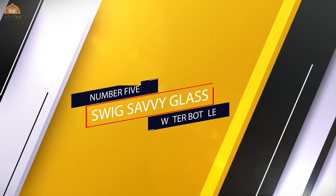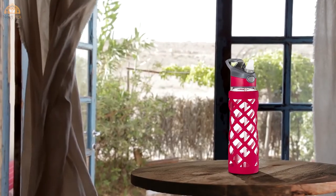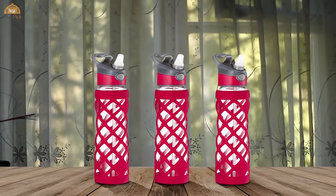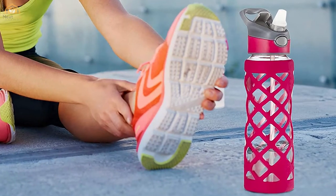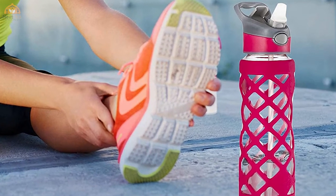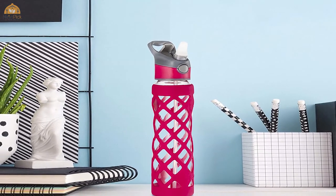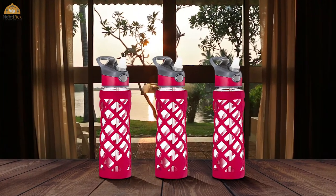Number 5: Swig Savvy Glass Water Bottle. Not sure what type of cap you prefer? The Swig Savvy Bottle comes with a classic twist-off lid, an easy-flow straw spout, and a flip lid cover, so you have a top for all your needs. Made of durable, chemical-free, and temperature-resistant glass, this bottle doesn't transfer taste and odor, so you just get fresh, pure flavor. The non-slip, durable silicone sleeve helps protect it from minor bumps and drops, so you can be active without worrying about your bottle breaking.